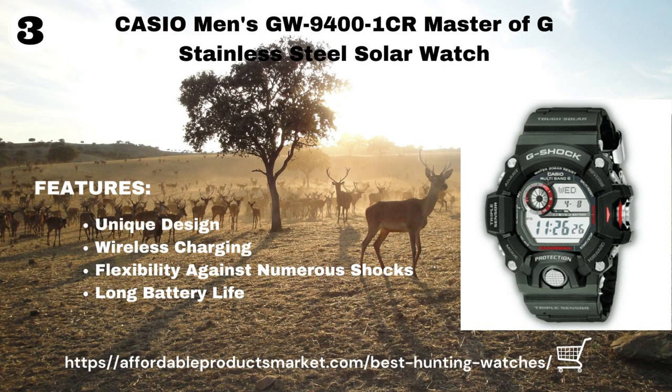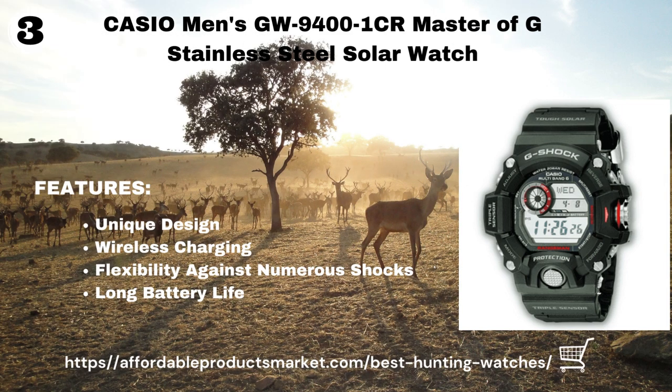Casio Men's GW9400-1CR Master of G Stainless Steel Solar Watch. This watch is designed with a wide LCD screen split into smaller segments for uncomplicated reading of different features. It is not just a sturdy watch but a modern and technically complex one. The Casio is also the first to hold wireless charging — five hours on its wireless charging panel will get the watch back to full power. It is one of the best hunting watches due to its flexibility against shocks.